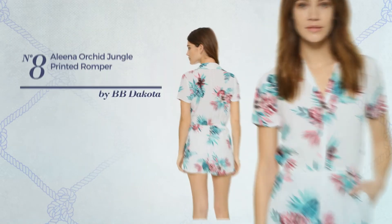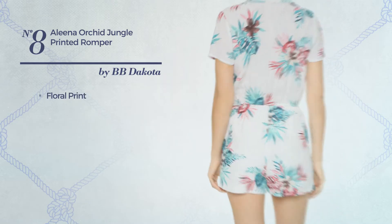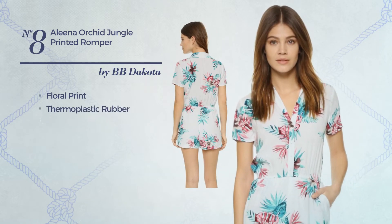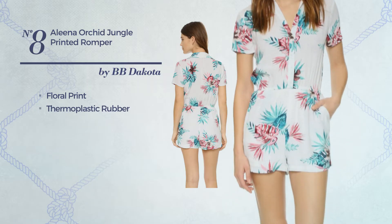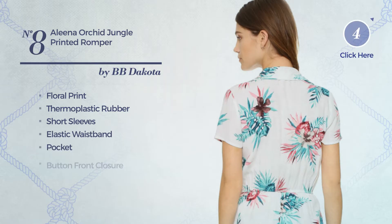Number 8. A summer short-length romper featuring a bright design with floral print, crafted from quick-drying fabric. This romper includes short sleeves, elastic waistband, pocket, and button front closure. Available only in this color.